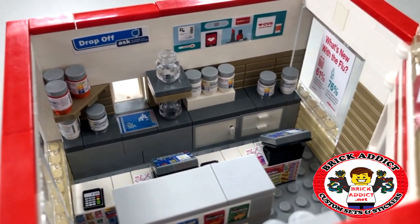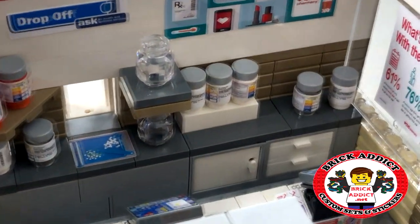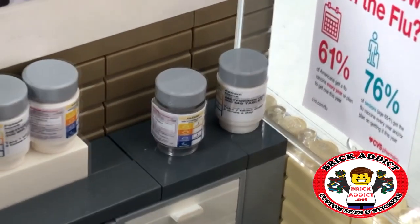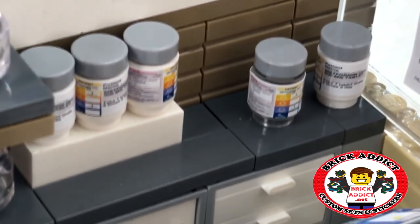We start with the back counter, and you know, it is a CVS so they get lots and lots of prescriptions. Vitamins, you name it — they've got everything you could possibly need.